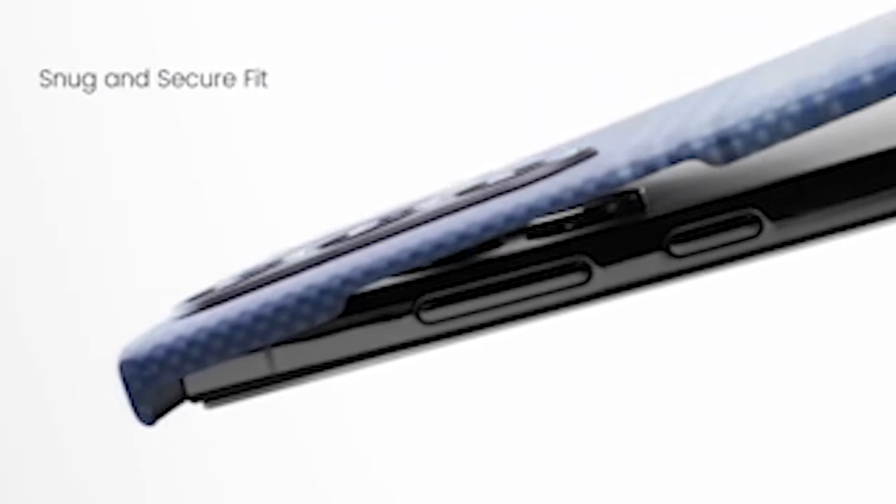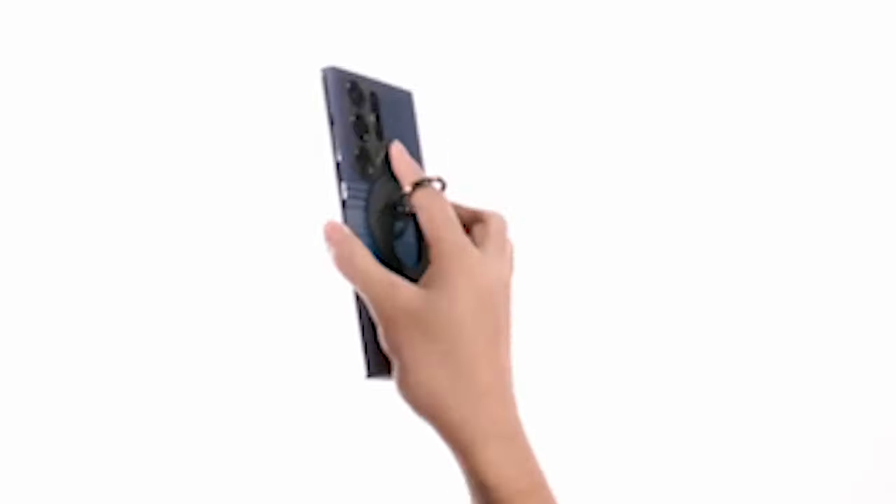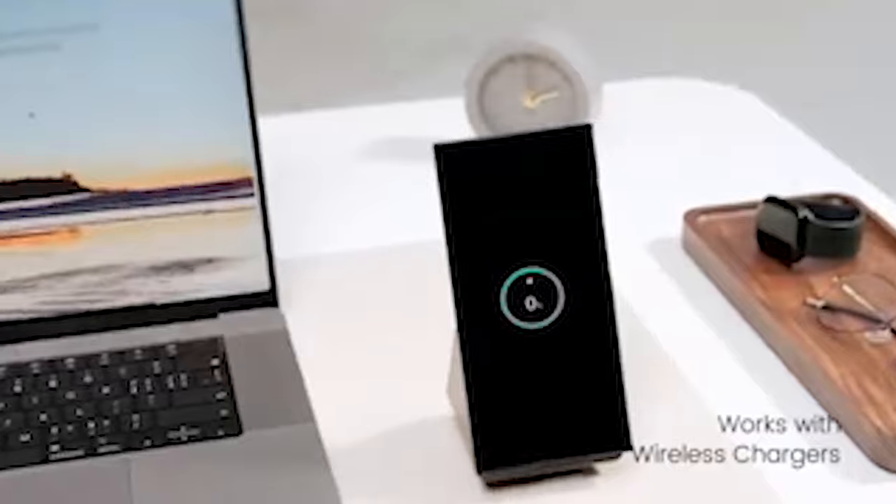Its precisely-sized design integrates special 3D grip technology, enhancing your hold on the phone and ensuring a smooth, non-slip feel for added comfort during use. Additionally, raised bonded rings give your camera lenses additional protection against damage.